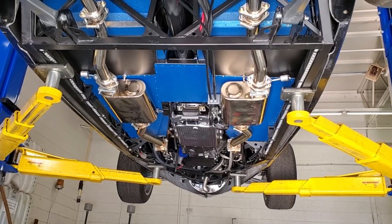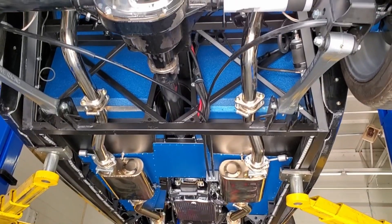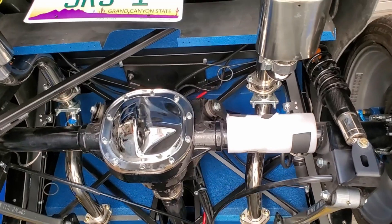While I was at the shop with the car up on the lift, it was a perfect time to take some photos since I'm never going to get this good of a view — the car is only a foot and a half off the ground normally.